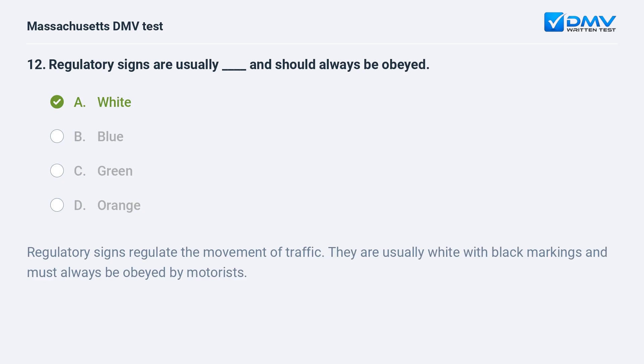A. White. Regulatory signs regulate the movement of traffic. They are usually white with black markings and must always be obeyed by motorists.